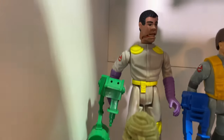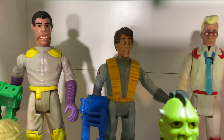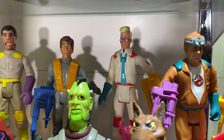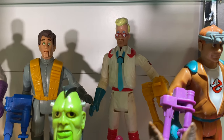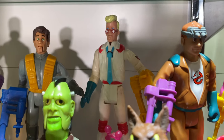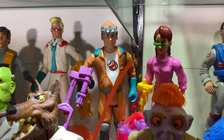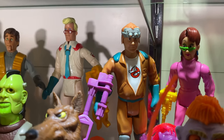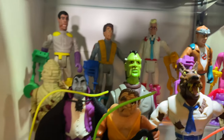In the back we've got our regular Fright Features Winston, Peter, Egon. A lot of people who collect Real Ghostbusters know it's not always common to find Egon with the full tie — that tie is almost always broken, so happy to have the full tie. And then Ray and Janine here. This is a pretty iconic figure. I think every kid had this Ray. For some reason, every kid had Ray and Peter — that is at least my understanding of how it went.